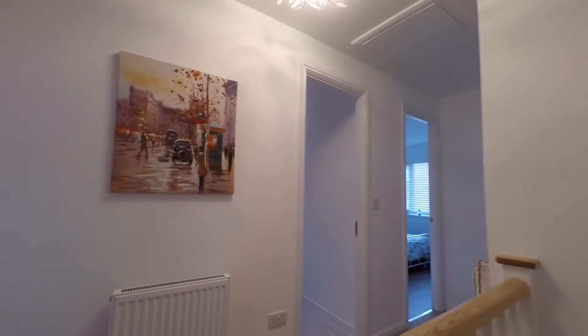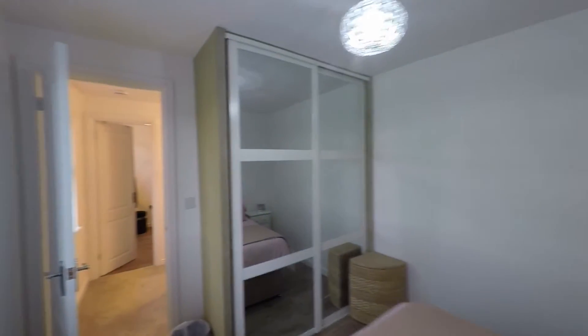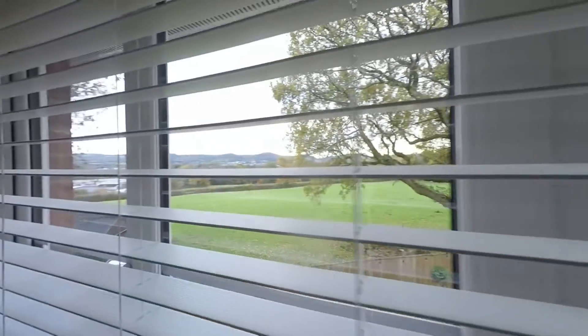From the landing we have access to the four bedrooms and the family bathroom. Making our way around, we have a great size double bedroom here to the rear of the property with really good floor space and a range of built-in wardrobes. We also have fantastic views from the rear of the property.